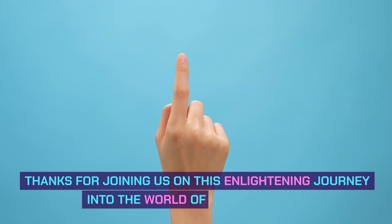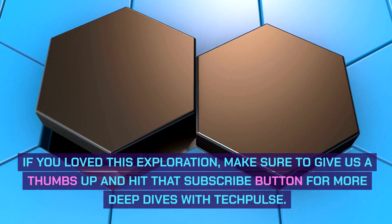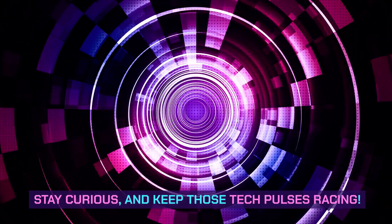Thanks for joining us on this enlightening journey into the world of touchscreens. If you loved this exploration, make sure to give us a thumbs up and hit that subscribe button for more deep dives with TechPulse. Stay curious, and keep those TechPulses racing.